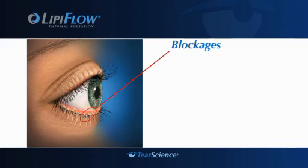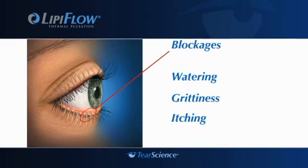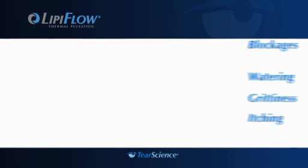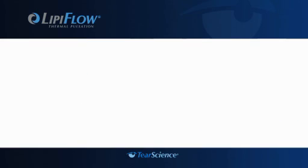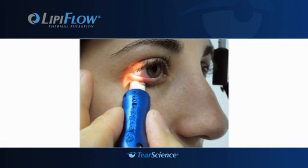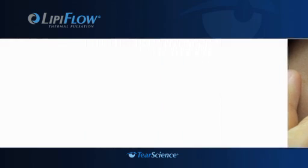This blockage causes symptoms such as watering, gritty feeling in the eyes, and itching. If left untreated, blocked glands can stop functioning altogether. With the breakthrough LipiFlow system, your doctor now has a new way to treat the cause of meibomian gland dysfunction or evaporative dry eye. Examination of the meibomian gland openings in your eyelid will help your doctor determine if you are a good candidate for LipiFlow treatment.